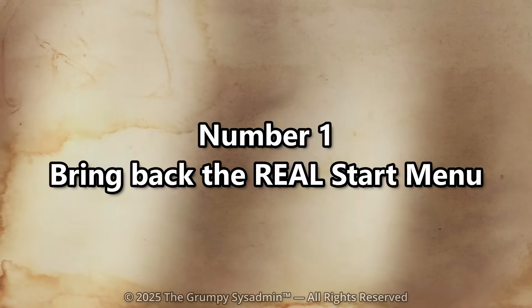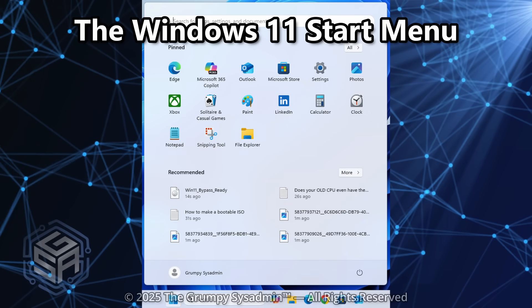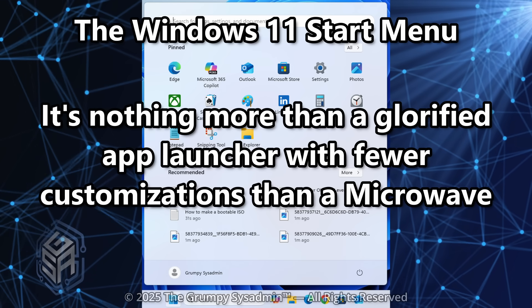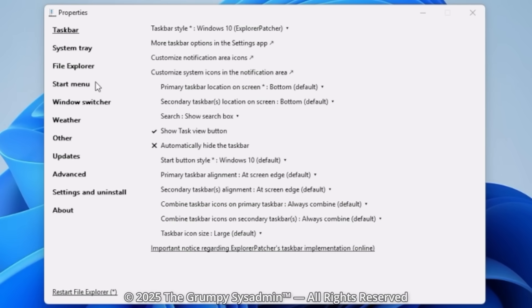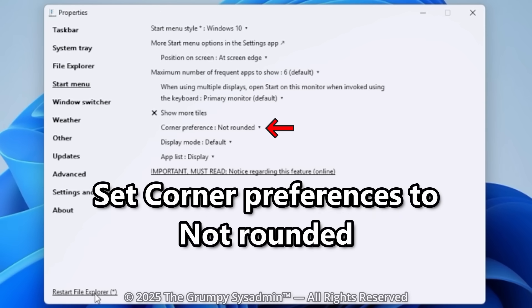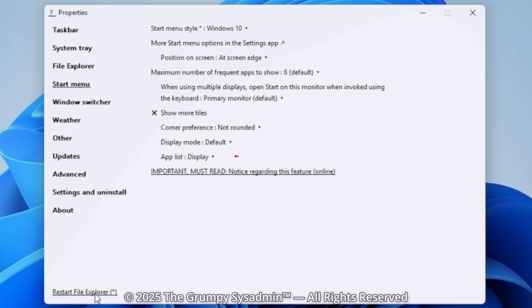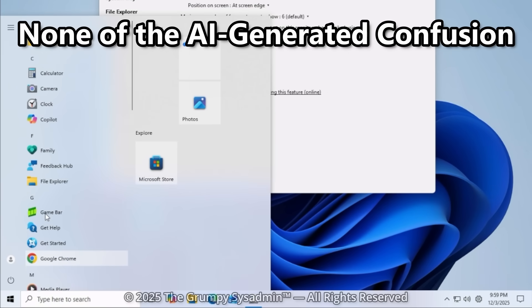Number 1: Bring back the real Start Menu. The Windows 11 start menu is basically a glorified app launcher with fewer customizations than a microwave. Let's fix it. Open Explorer Patcher — right-click on your taskbar and select Properties. Click on Start Menu, and then under Start Menu Style, select Windows 10. Click on Show More Tiles and turn it off. Next, Corner Preference — select Not Rounded. Then go to App List and set it to Display if it's not already. And just like that, the real Start Menu is back, with actual organization, actual structure, and none of the AI-generated confusion.